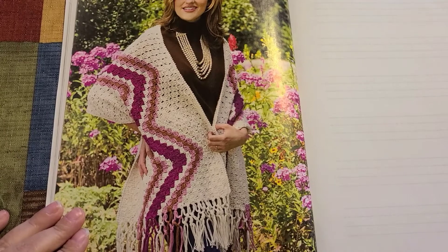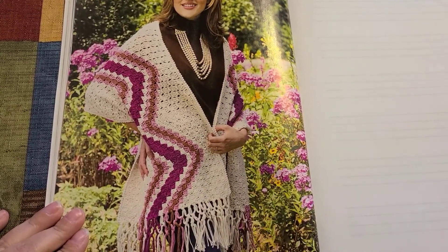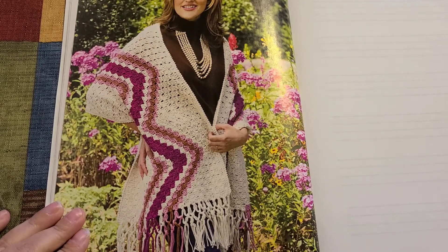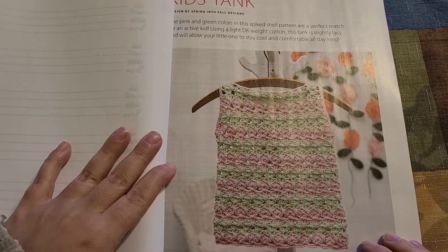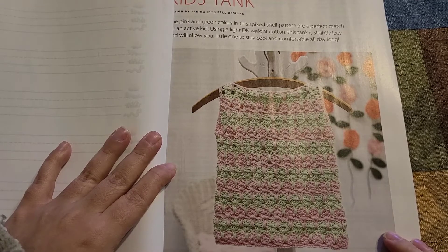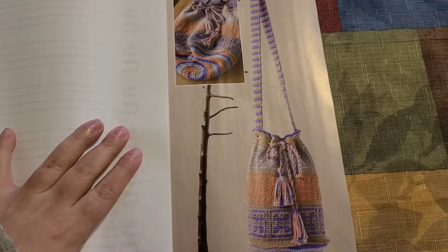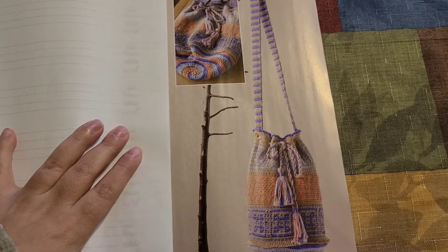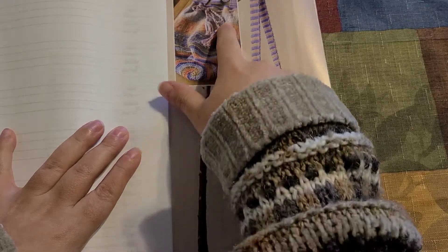The next pattern is a corner-to-corner shawl — it is gorgeous. After that, we have a pattern for children: a kid's tank top, so cute.